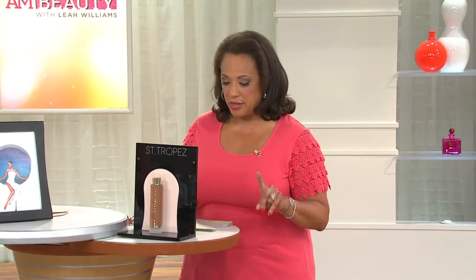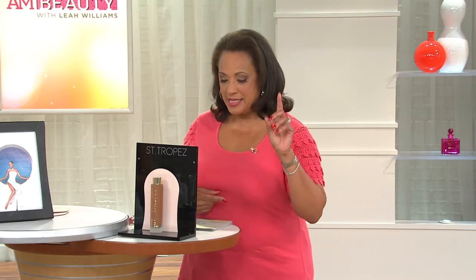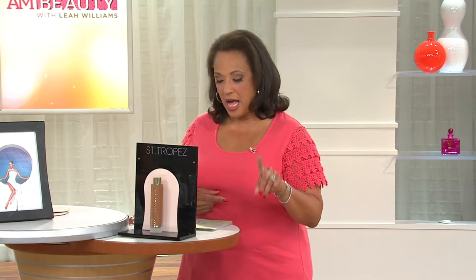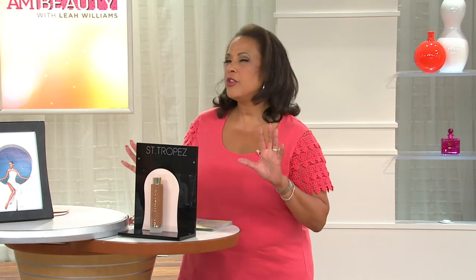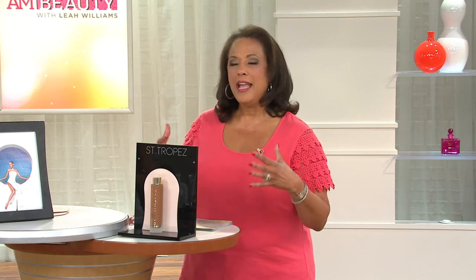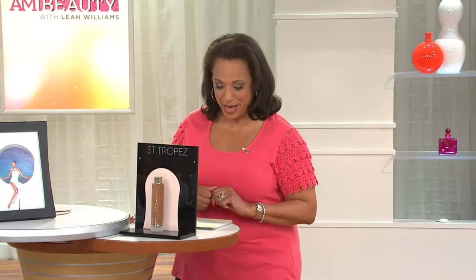This is San Tropez's longest lasting tan item — that's huge — the longest lasting self-tan item that they offer, and we've got it for you. It is the San Tropez Self-Tan Luxe Dry Oil, and it comes with an applicator mitt. If you're saying you've never heard of a self-tanner that's an oil, it's a luxe dry oil — we're going to explain what that means and how it gives you the gorgeous tan that you want.